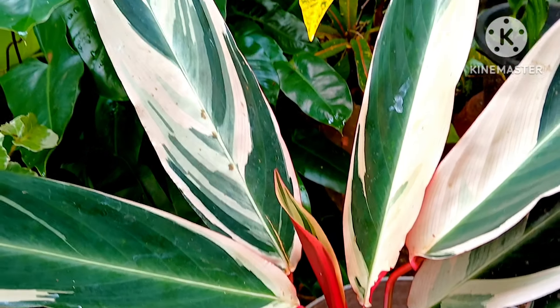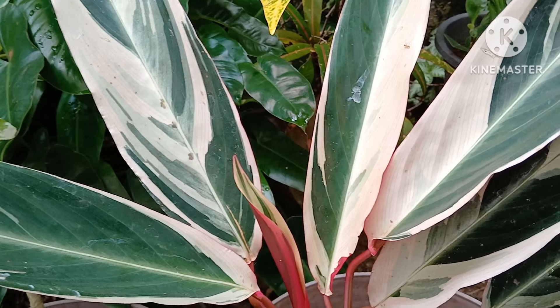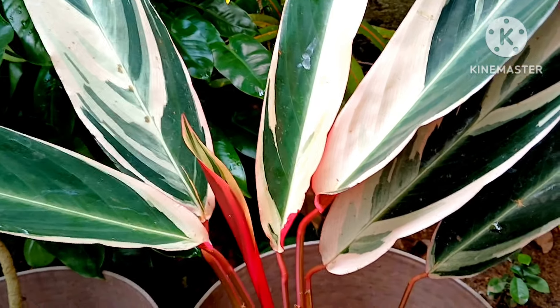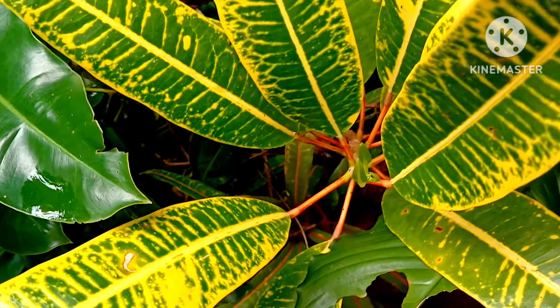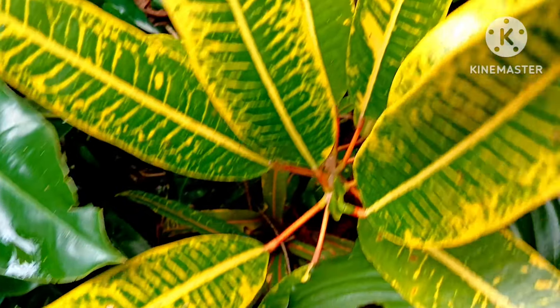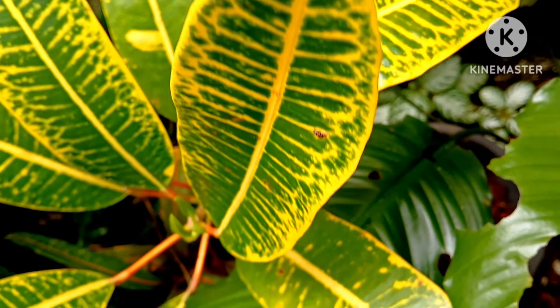Another beautiful decorative house plant is the Prayer Plant — there are many varieties, and look at the beautiful colors on this one. It's a great suggestion for your house plant collection. Keep it in the shade if you're growing it outdoors. Having colorful Croton plants also decorates your garden; they come in many varieties, so try adding them as garden or indoor plants.